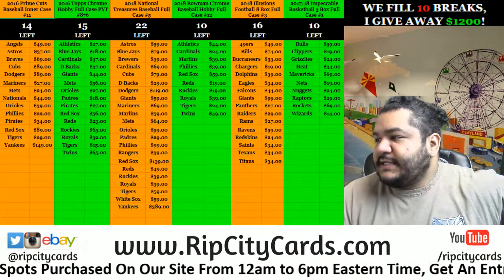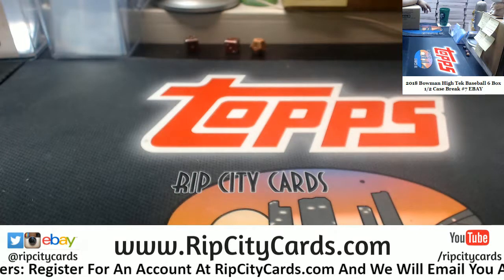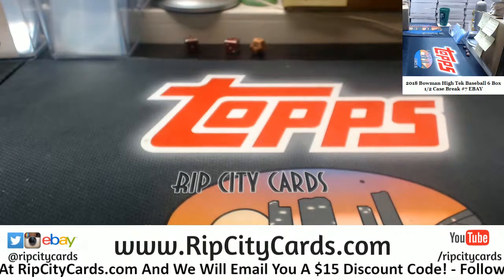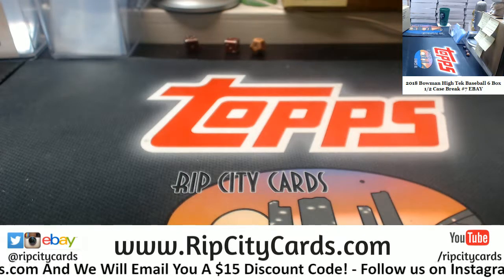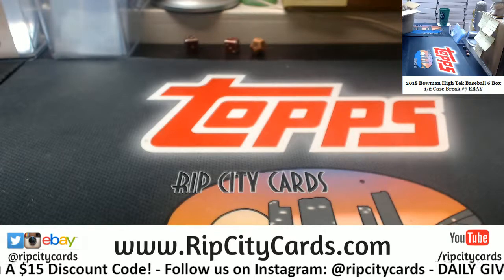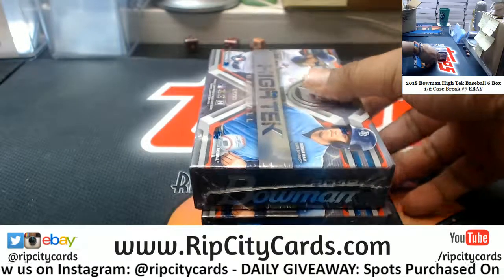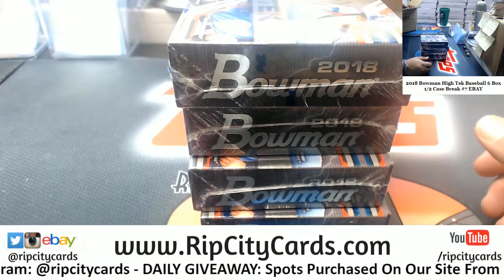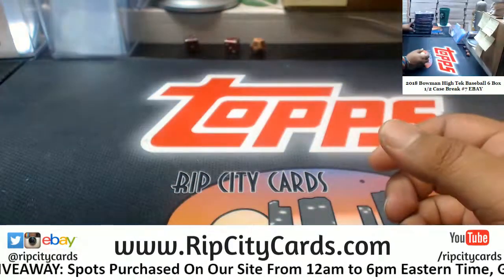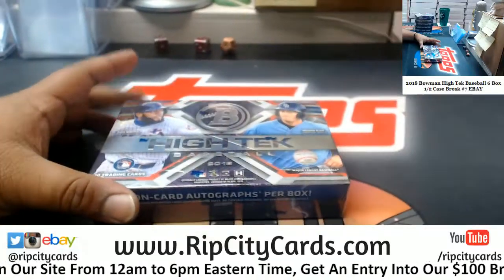Sup, it's time to do 2018 Bowman Hi-Tek Baseball - six boxes, case number seven for eBay. Let's open this up. There's four and that's six, and the other half we'll do here shortly. Alright, here we go - good luck homies, see what we get.